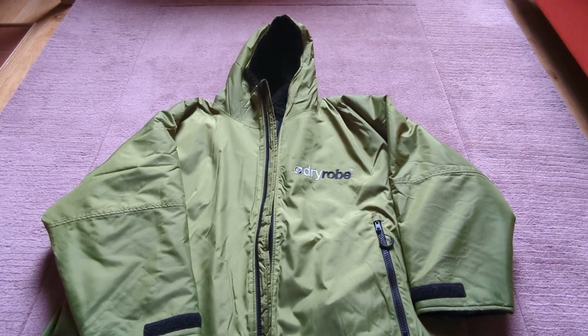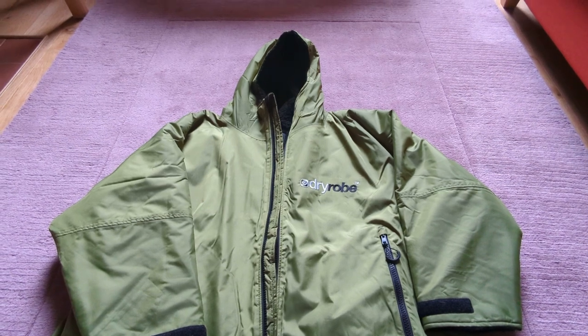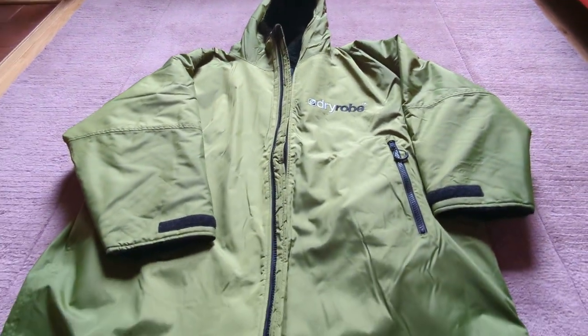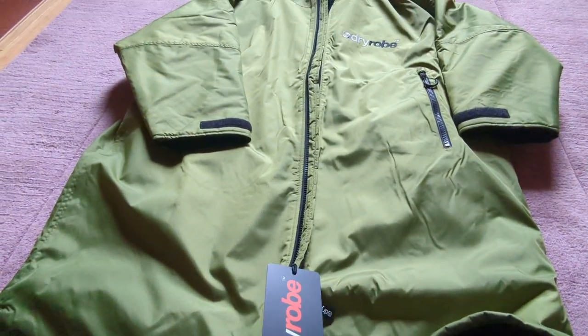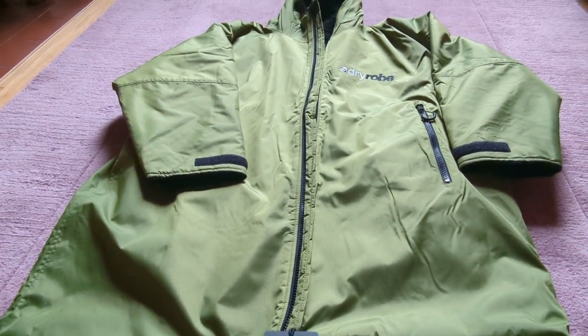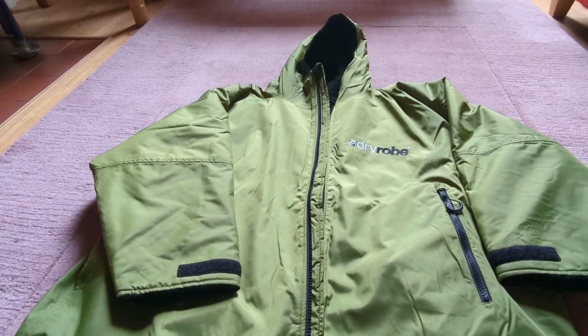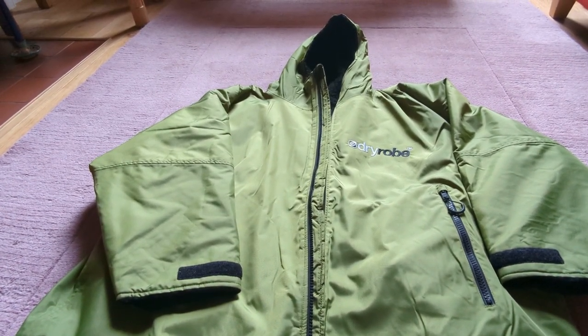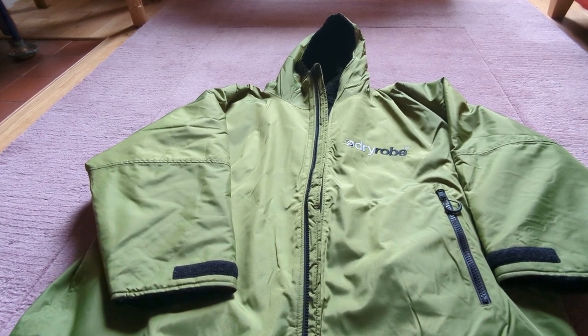Hi, Debbie here. Today I'm going to be reviewing the long sleeve dry robe. I'm super excited because I've just actually received this as a birthday gift, so it's brand new. I really wanted one so I could keep myself from freezing when I go into Scotland's lochs and rivers and the sea, because I love to swim outdoors.